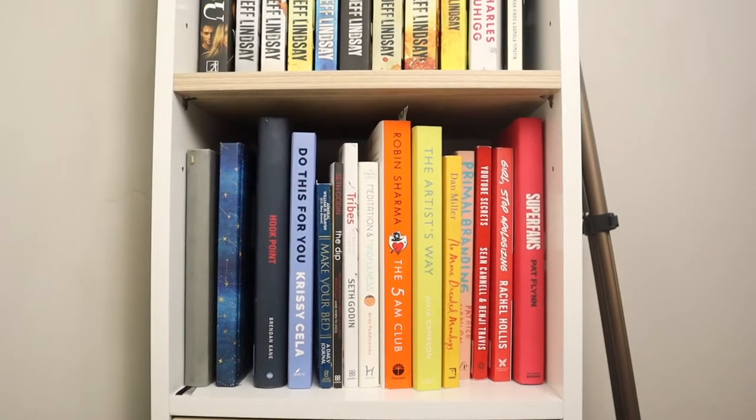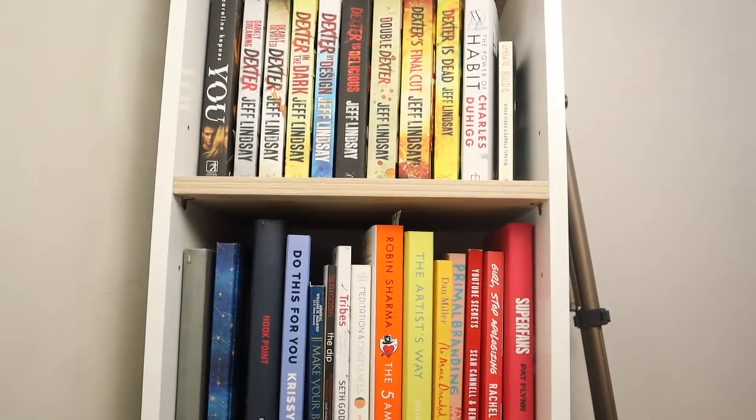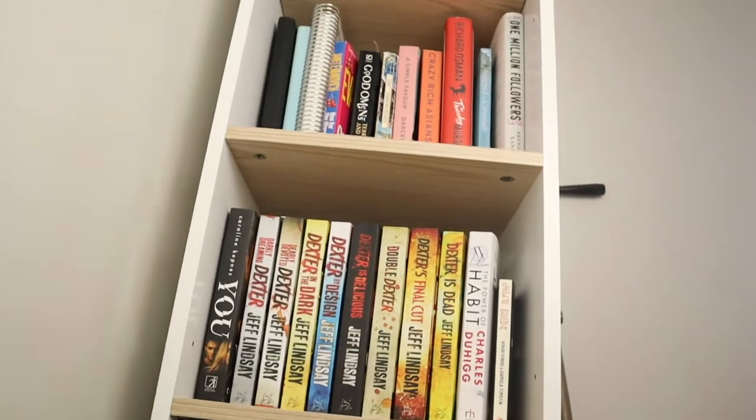Today I'm going to be giving you a bookshelf tour of my tiny little bookcase that I have behind me. I have productivity books, I have YouTube books, I have fiction books, a whole host of things which I'm excited to show you today. So let's just get started.